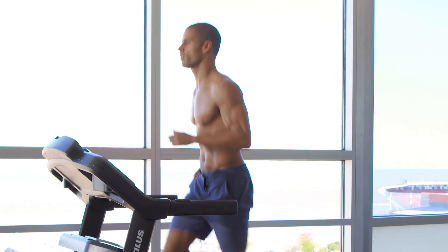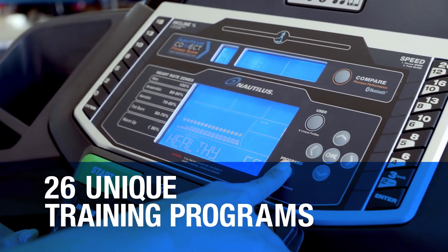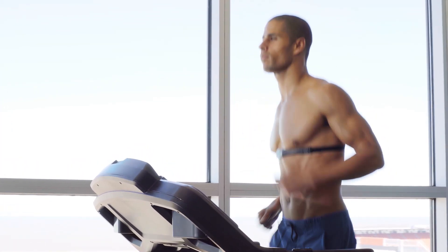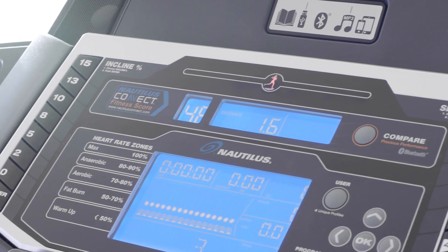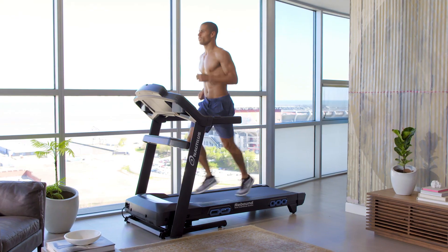The T628 lets you create and measure your own customized workouts with 26 unique training programs. For race training, the Nautilus Pacer has your back with real-time coaching. It tells you when you're on, above, or below the ideal pace to meet your goal.